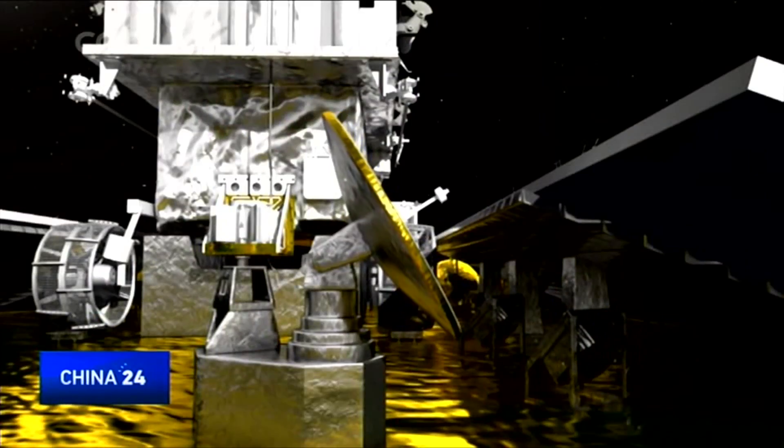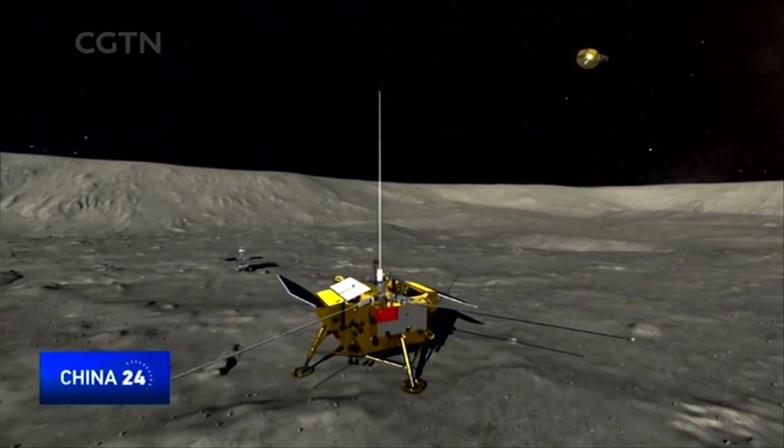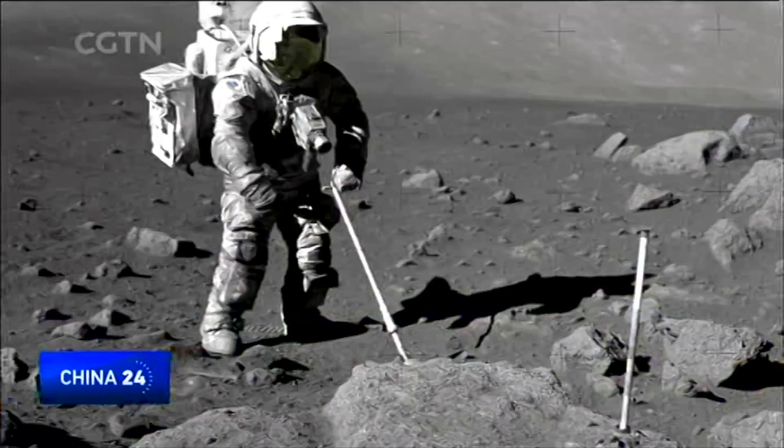And the point of all this? To better understand our universe and allow for future lunar explorations that might see humans staying on the moon for longer periods.